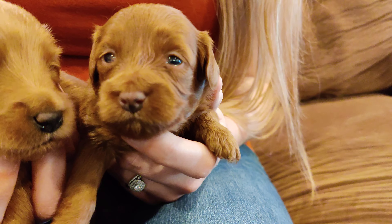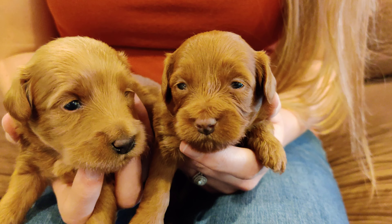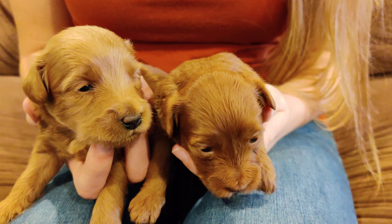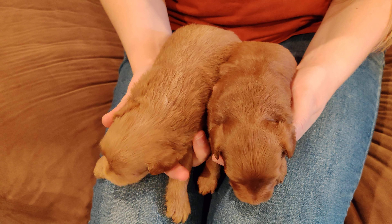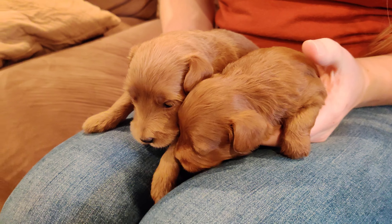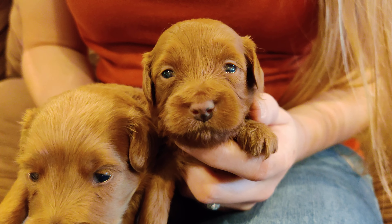This little girl on the right — on the right of the frame — she is smaller than her sister and darker in color. You don't see very much of that on the video, but you'll see that she is darker. And that's the two little girls.